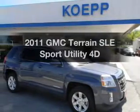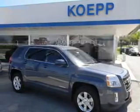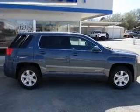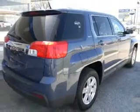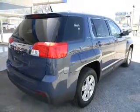Get noticed in this 2011 GMC Terrain. Travel the roads in style and comfort in this great vehicle. With a reliable engine driven by an automatic transmission, anti-lock brakes help you bring your vehicle to a safe stop.